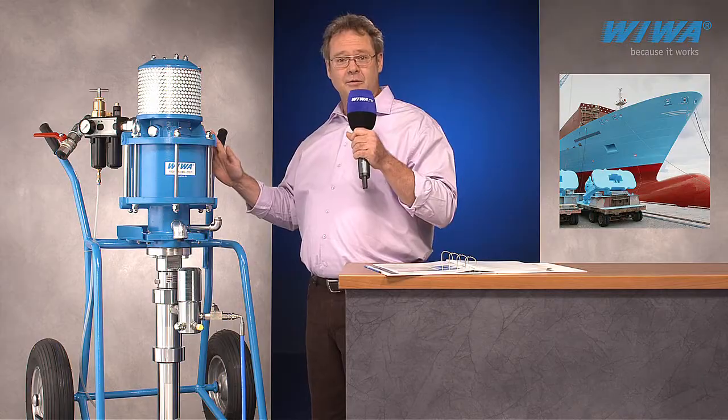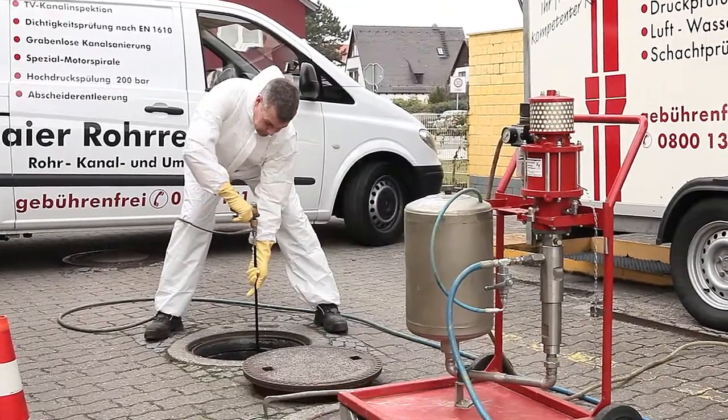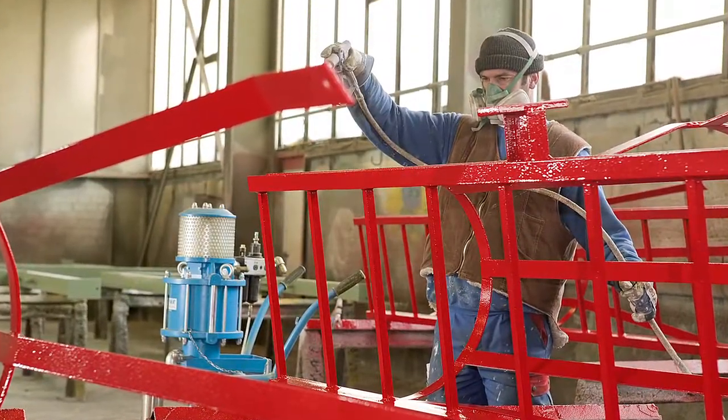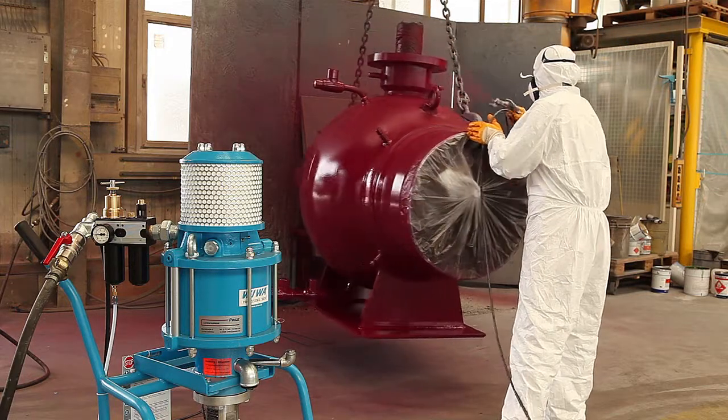Here you see the renovation of sewage shafts and separators with the Viva Fenix 6552, and the coating of steel parts using a Viva Professional 28064. Viva Airless equipment is also used worldwide for the application of anti-corrosive coatings on pipelines and rail cars.